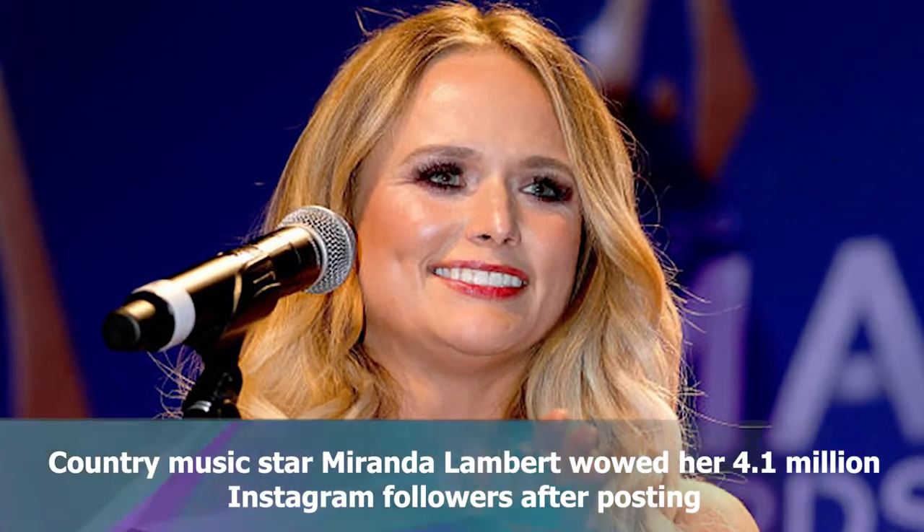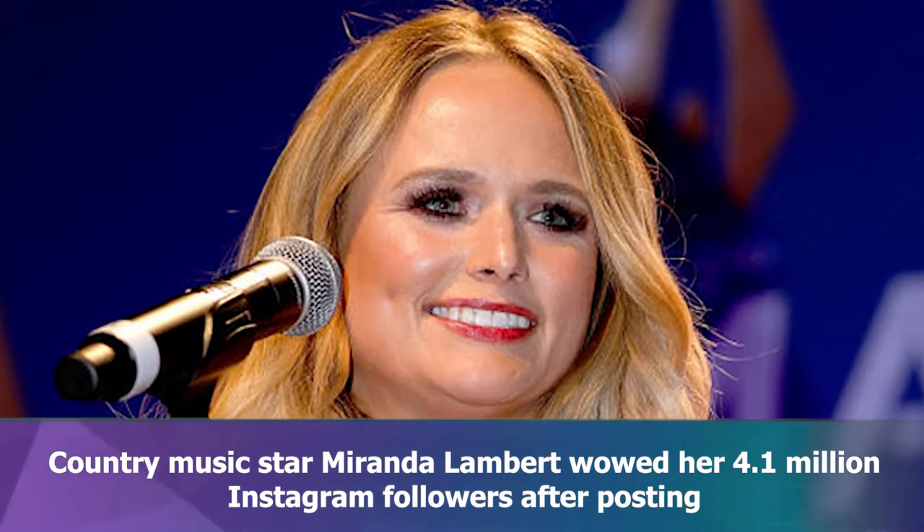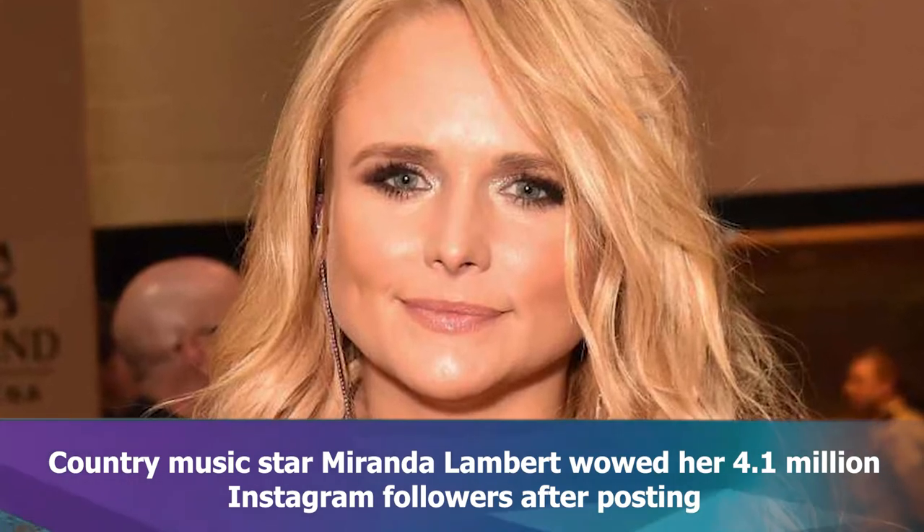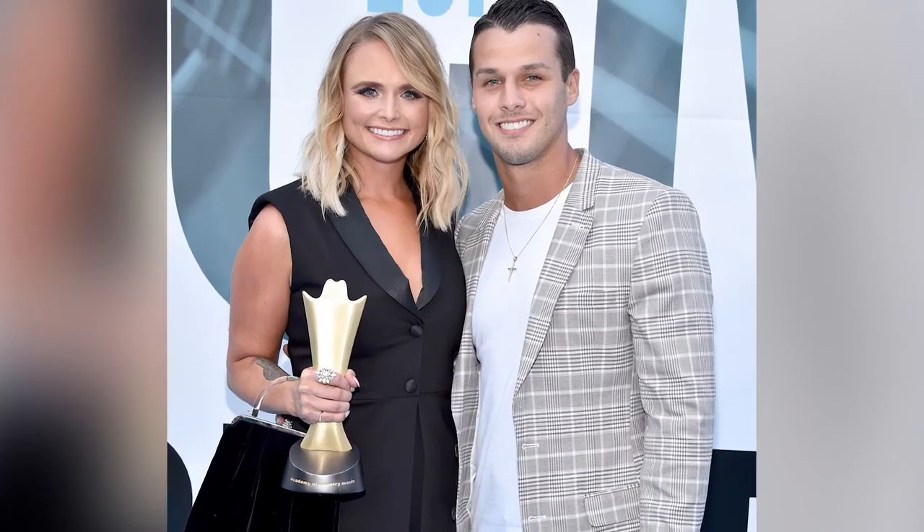The fitted ensemble was well tailored to fit the singer's curves and flattered her physique. Miranda styled her hair into a trendy center part and allowed her soft blonde waves to cascade down past her shoulders, with layered tresses so that shorter locks framed her face around her cheekbones and jawline.